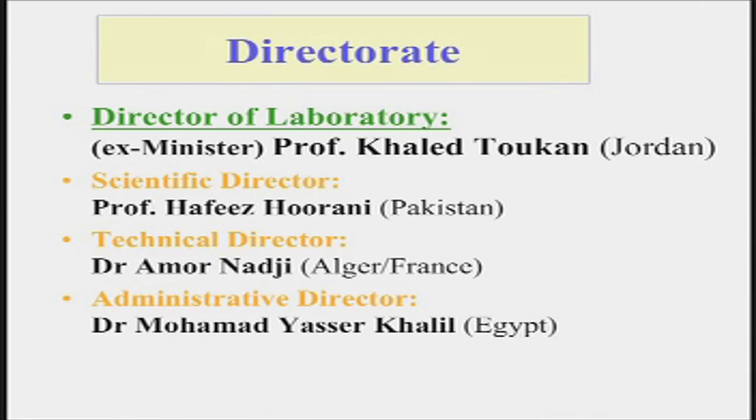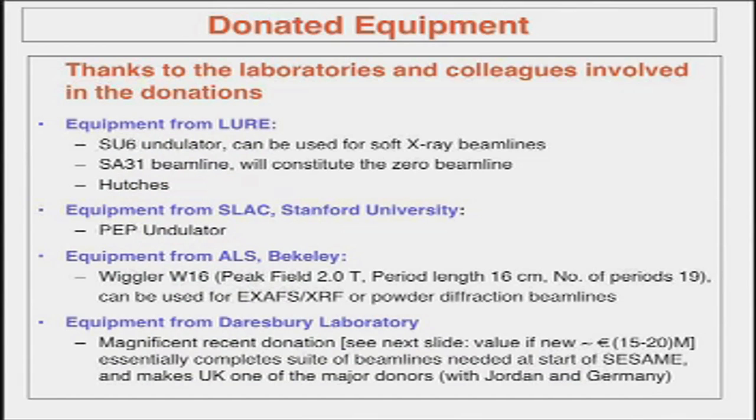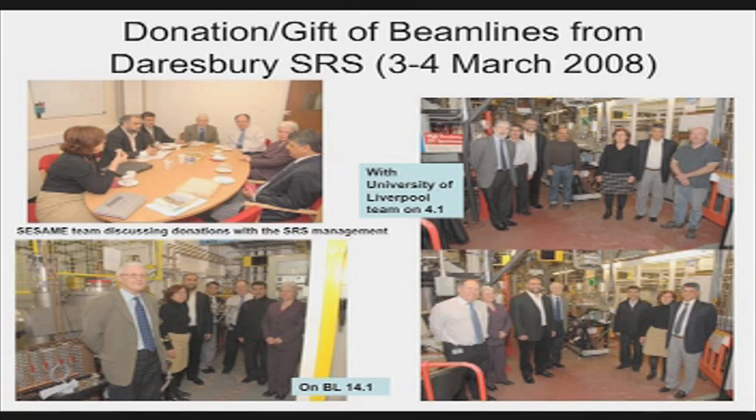SESAME has benefited from a lot of donated equipment — not only the Berlin synchrotron, but beam lines from LURE in France, from Stanford, from Berkeley, and most particularly from the UK, which last month signed an agreement to donate equipment from the Daresbury synchrotron — now closed — that, if bought new, would cost 15 to 20 million euros. That essentially brings the beam lines for stage one to completion. Here's a picture of the visit at which they agreed on which equipment would be transferred from the UK to the Middle East, taking place a month ago.